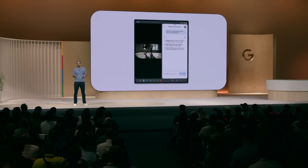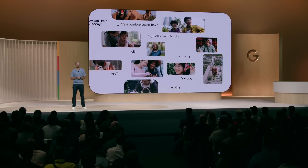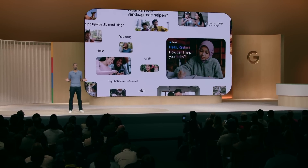And this isn't some future state. On Android, Gemini is available around the world right now, far beyond English speakers and a single market.